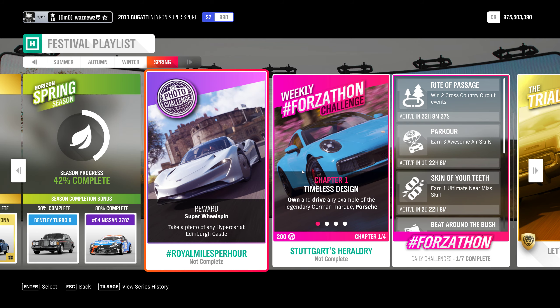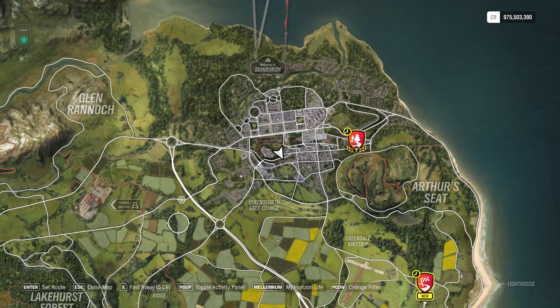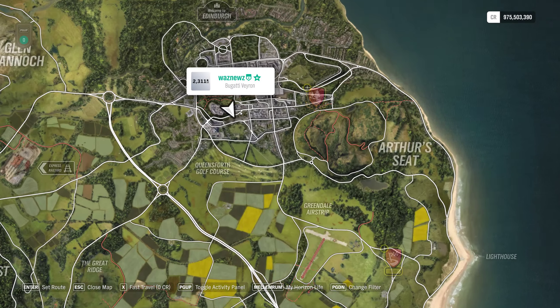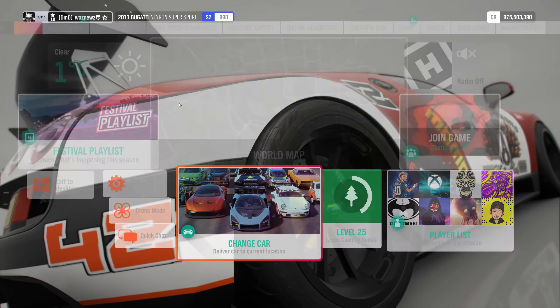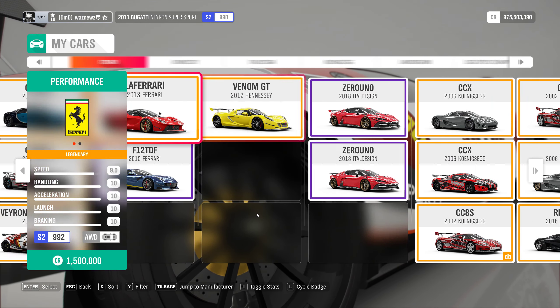Take a photo of any hypercar at Edinburgh Castle. This is Edinburgh Castle. So you go into your cars and you go down to where it says hypercars, and you select any one of those.